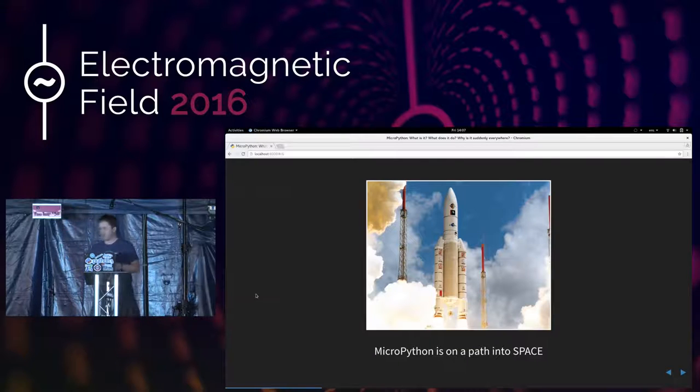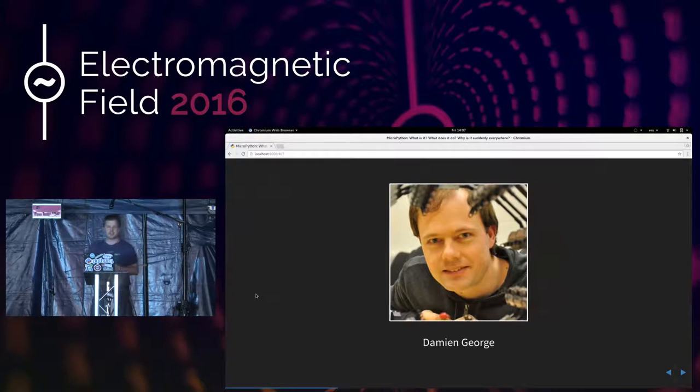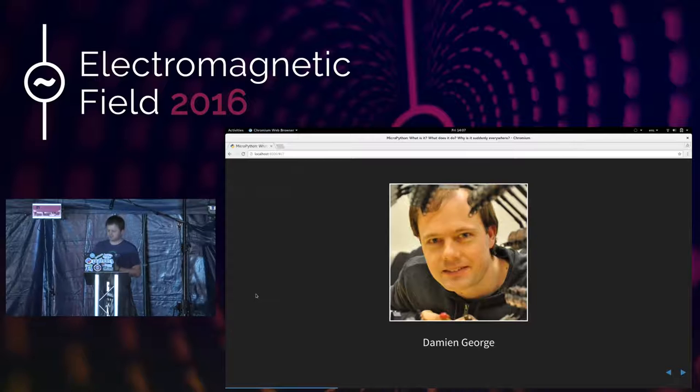This dapper-looking chap is Damien George. He's a physicist who was, until two weeks ago, based in Cambridge here in the UK. For a bit of fun, he created MicroPython — why wouldn't you want to re-implement Python 3 in your spare time? But that's what he did, and it's become this hugely successful project.